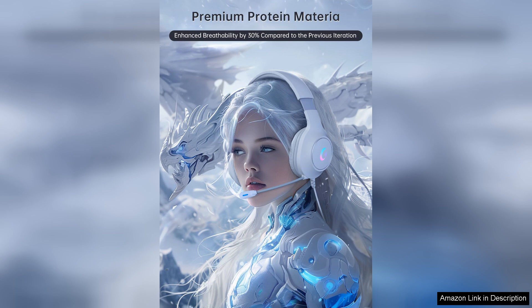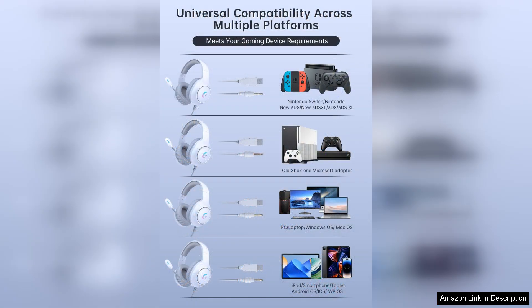In terms of design, the CM7000 II has a sleek and modern look that will appeal to gamers of all ages. The headset is also durable and built to last, with a sturdy construction that can withstand the rigors of gaming.